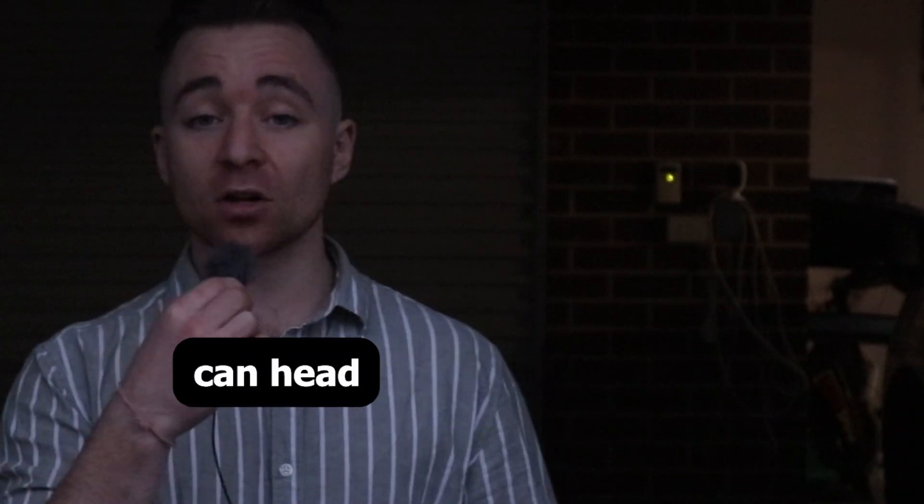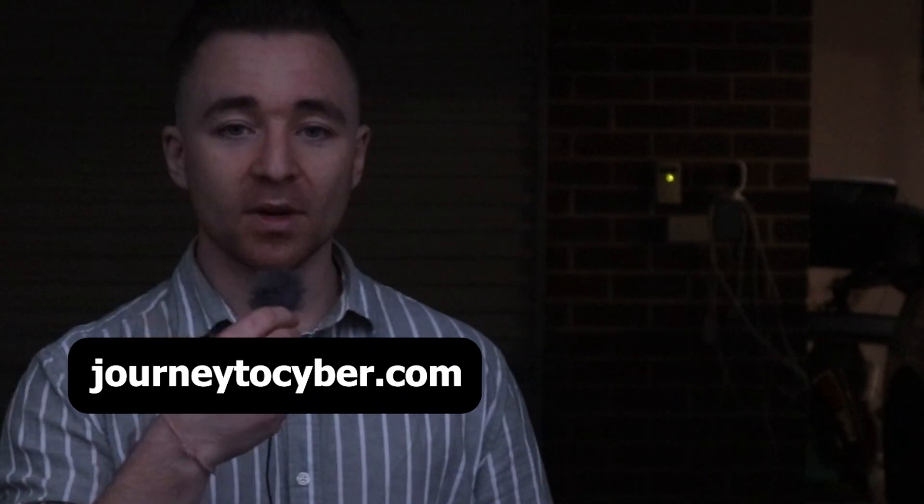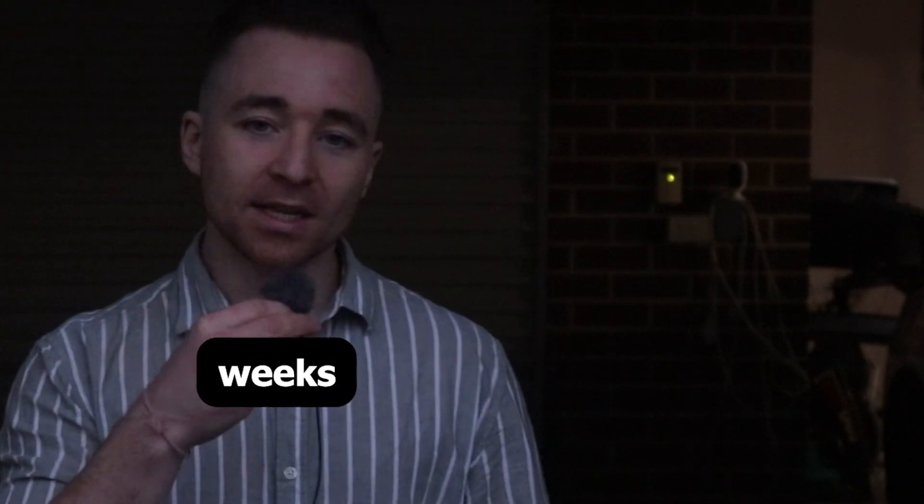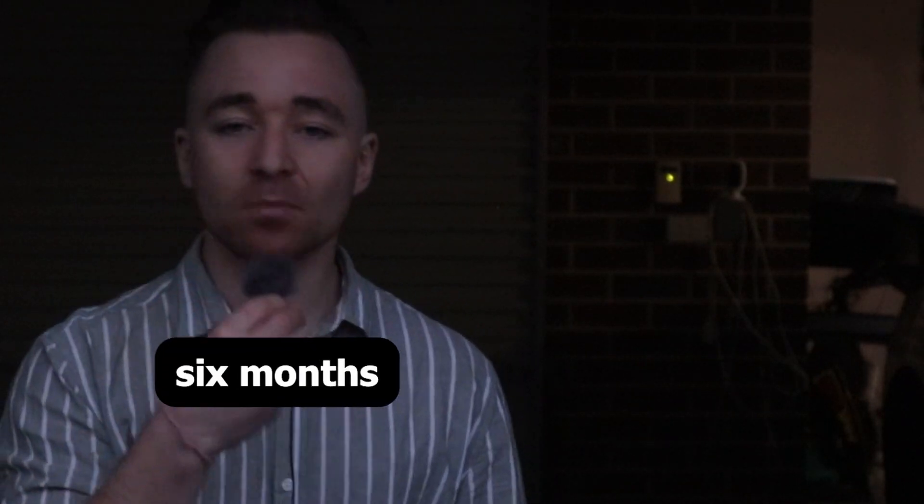If you want to grab yours, you can head over to journeytosimer.com today, grab them, and pass your exam in a couple of weeks as opposed to in six months.